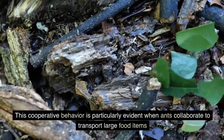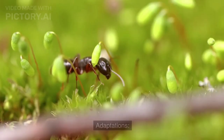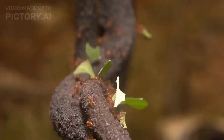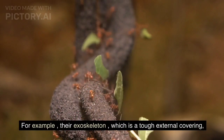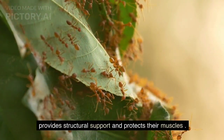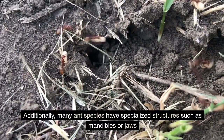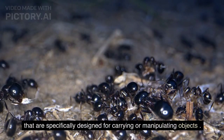This cooperative behavior is particularly evident when ants collaborate to transport large food items or construct complex structures like anthills. Adaptations: Ants possess various physical adaptations that contribute to their strength. For example, their exoskeleton, which is a tough external covering, provides structural support and protects their muscles. Additionally, many ant species have specialized structures such as mandibles or jaws that are specifically designed for carrying or manipulating objects.